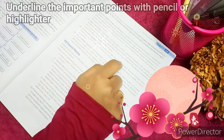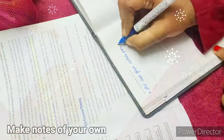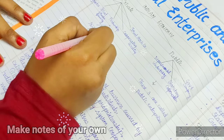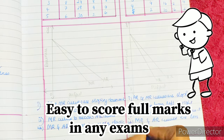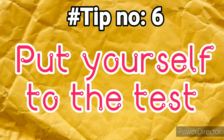Tip number five: use effective study techniques. When you start reading a chapter, underline the points you feel are important. Make notes of your own using techniques such as one-word questions, multiple choice questions, diagrams, flow charts, booklets, etc. This practice will really help you score the highest marks in your exams and it's 100% guaranteed.